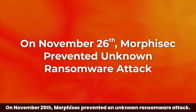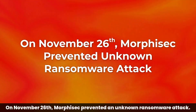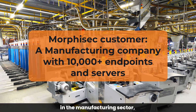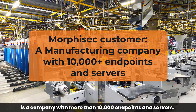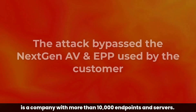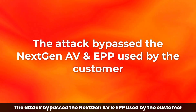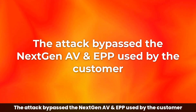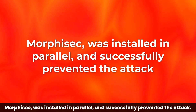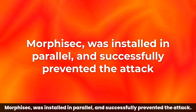On November 26, Morphosec prevented an unknown ransomware attack. The Morphosec customer, in the manufacturing sector, is a company with more than 10,000 endpoints and servers. The attack bypassed the next-gen AV and EPP used by the customer. Morphosec was installed in parallel and successfully prevented the attack.